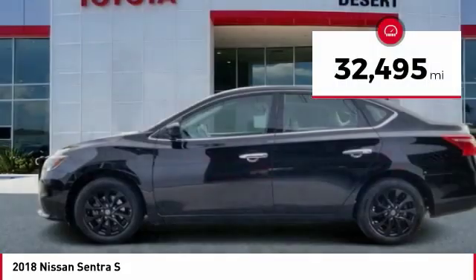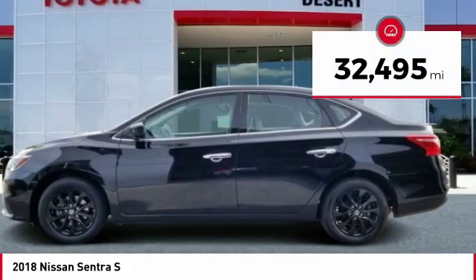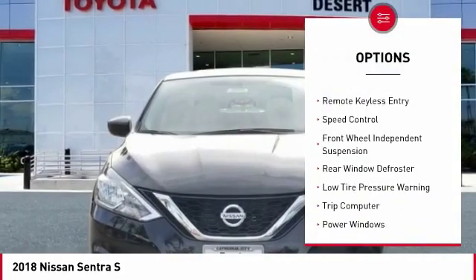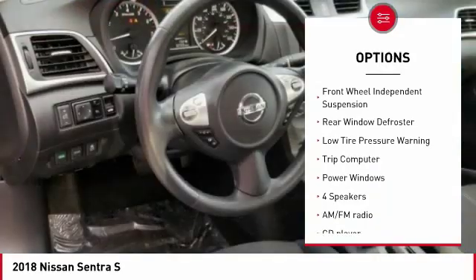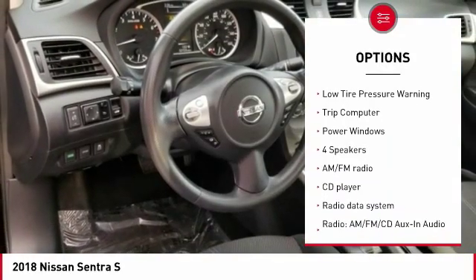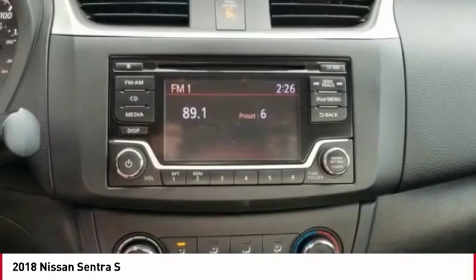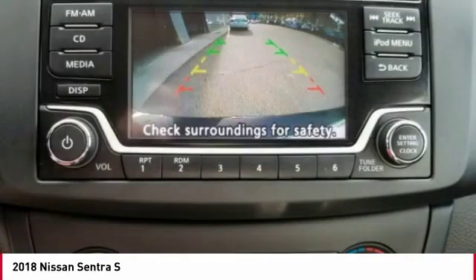This vehicle has less than 35,000 miles. Here are some of this vehicle's great options: electronic stability control, brake assist, traction control, remote keyless entry, speed control, front wheel independent suspension, rear window defroster, low tire pressure warning, trip computer, and power windows.